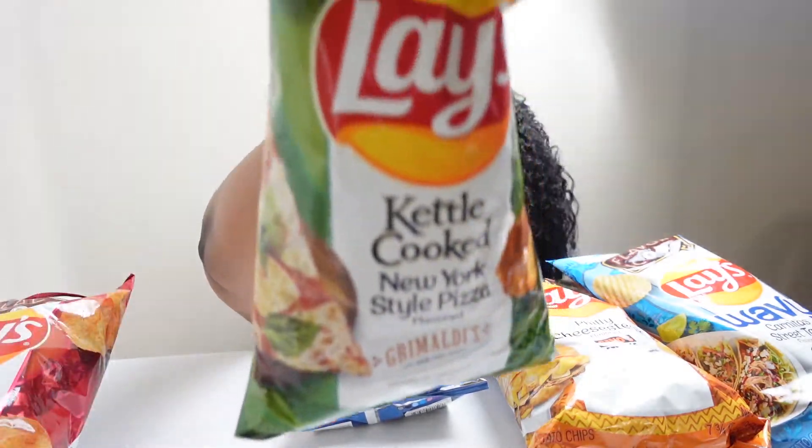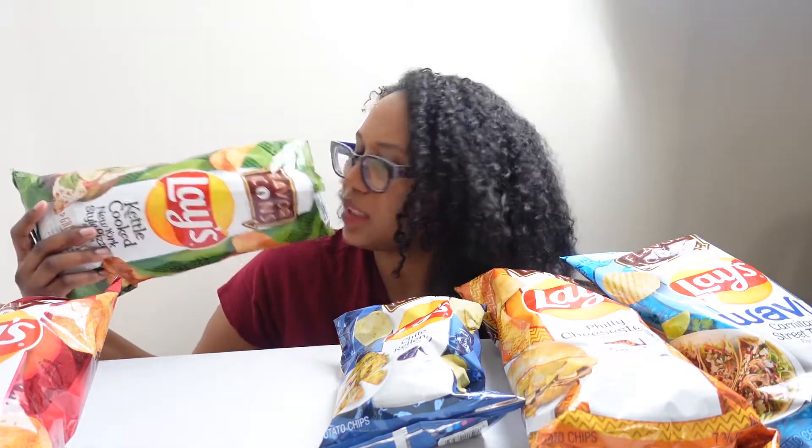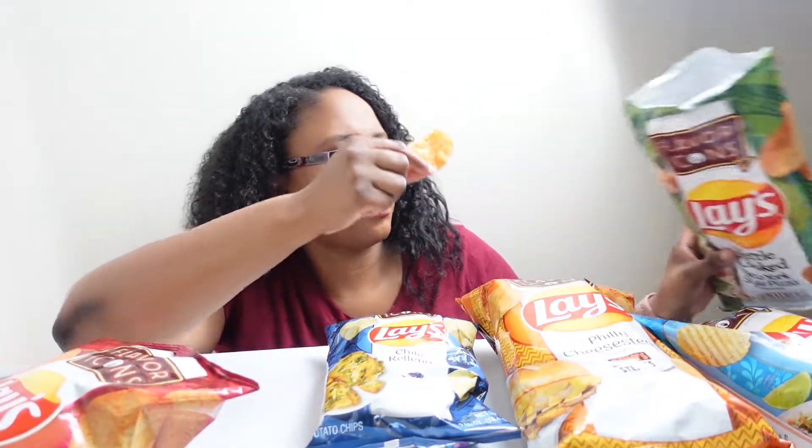First, let's start with our New York style pizza. Gotta represent New York. Not getting much of a smell other than cheesy. Not getting pizza. Not getting much of anything. It's potato with a little hint of tomato sauce, but not a lot. It's fine. I just don't — if I didn't see the bag, I wouldn't say, 'ooh, pizza.'